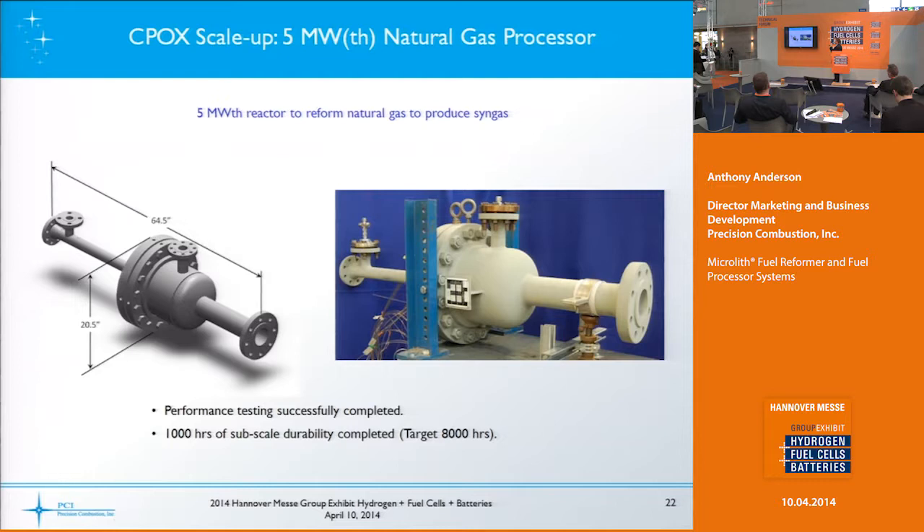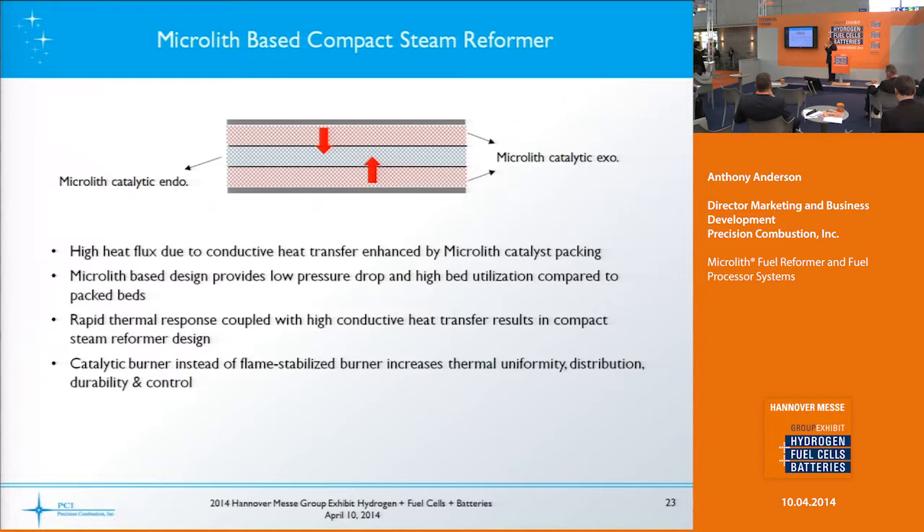Scaling up even further, here's an example of a natural gas device we developed that's five megawatts thermal of throughput — going from natural gas to syngas for an industrial application. We've tested this for a thousand hours of durability; the target is eight thousand hours, which is what industrial plants typically need to run for about a year before annual maintenance.